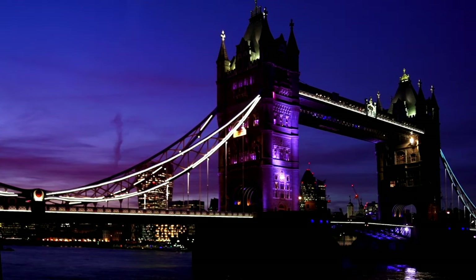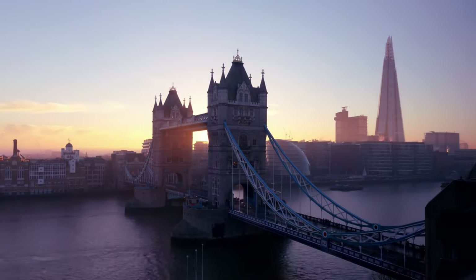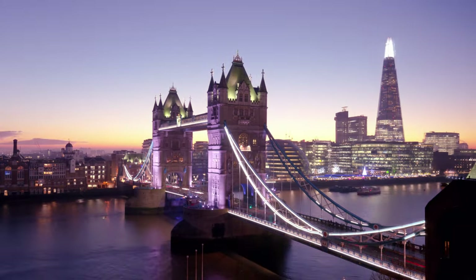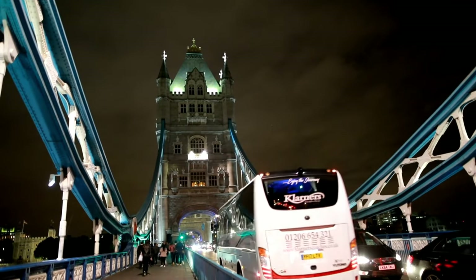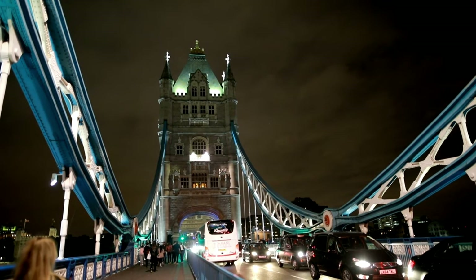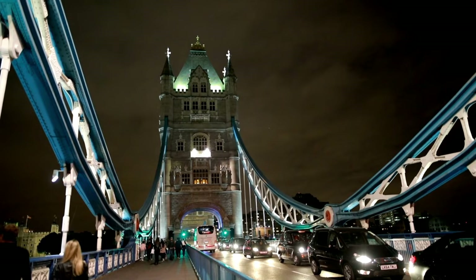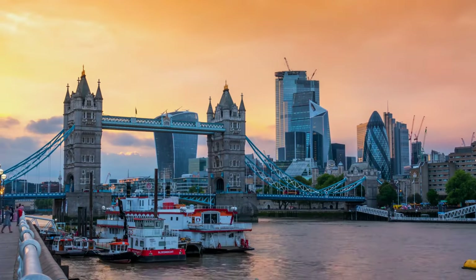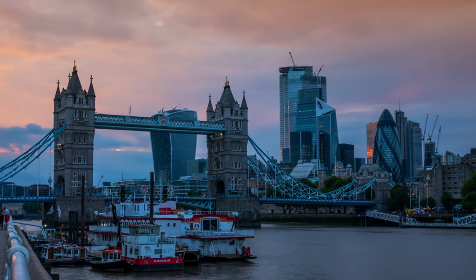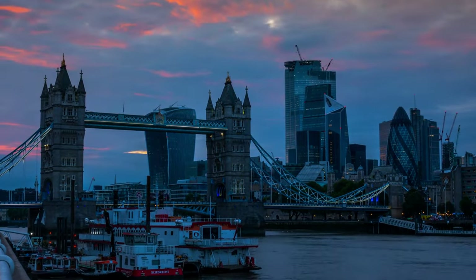But the real kicker — it's not just for show. This bridge is a fully functioning, busy thoroughfare for both vehicles and pedestrians. There are also the unique high-level walkways that not only provide a means of crossing when the bascules are raised, but also offer a panoramic view of the city. And let's not forget the glass floor, giving you a bird's-eye view of the traffic below. A symbol of London, the Tower Bridge truly is a sight to behold.